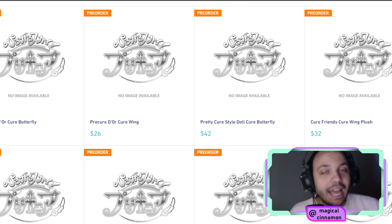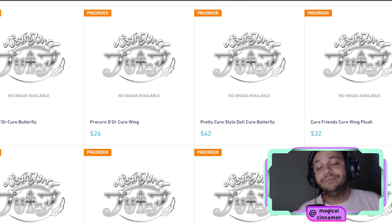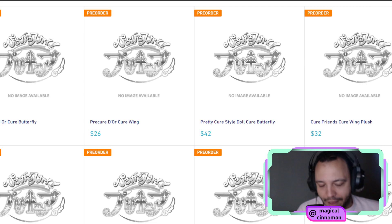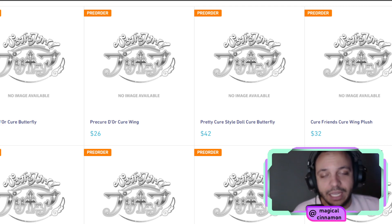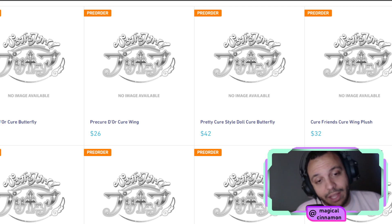I might be surprised later on and they might release it, I don't know. But right now I don't think this is something we're going to have. Unfortunately, that's a very sad thing for Wing fans. But there's a plethora of merchandise coming out still, and merchandise collectors are going to be in debt for a little while. I am ready to get in debt for my Butterfly stuff — what can I do?